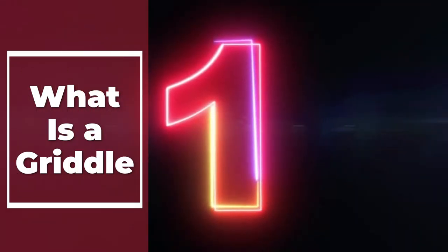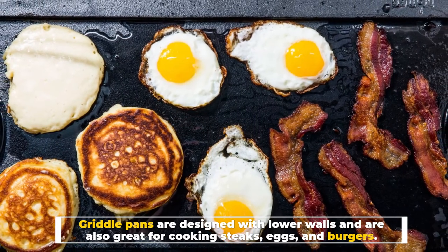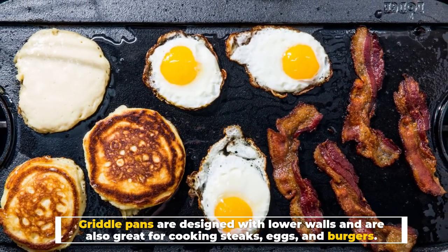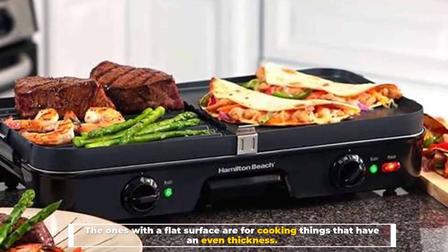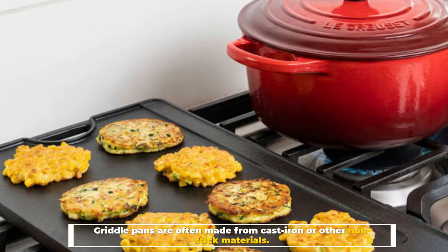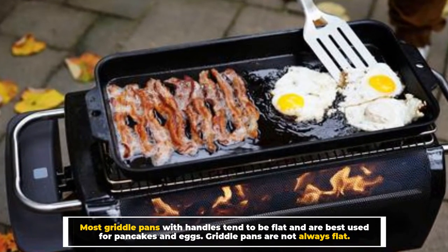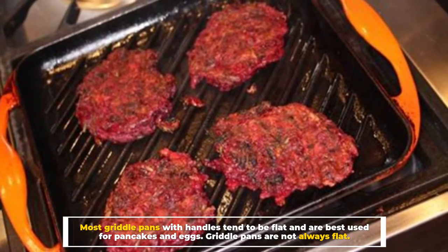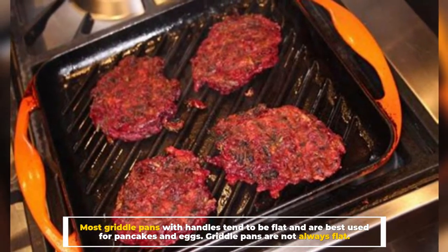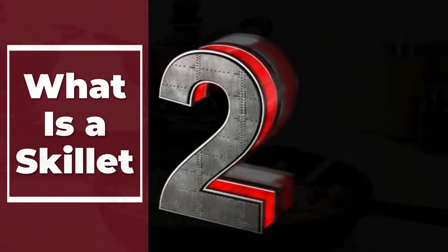Number one: what is a griddle? Griddle pans are designed with lower walls and are great for cooking steaks, eggs, and burgers. The ones with a flat surface are for cooking things that have an even thickness. Griddle pans are often made from cast iron or other nonstick materials. Most griddle pans with handles tend to be flat and are best used for pancakes and eggs.